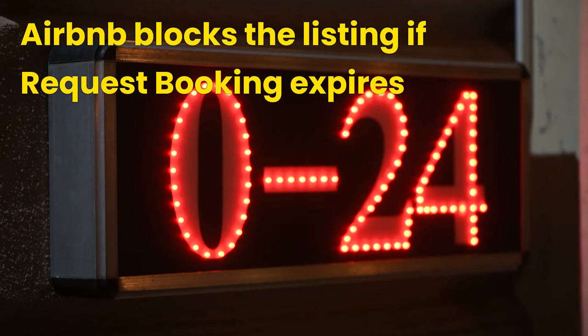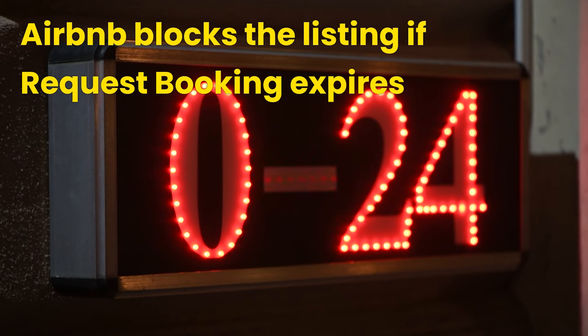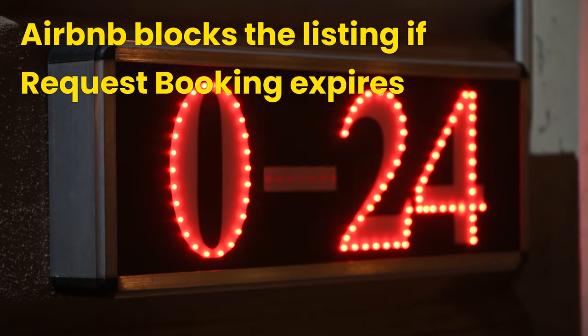However, if you haven't responded within 24 hours, the request will expire and the dates will be blocked. Neither the host nor Airbnb can unblock such dates once they are blocked — this is very bad for the host. If you plan to decline, provide an acceptable reason so you can ask the guest to withdraw their request, to avoid a negative impact on the search ranking of the listing. The search ranking will be lowered if you have too many declines.